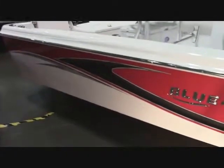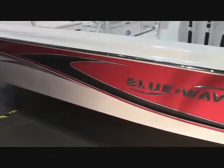Here's an example of the Blue Wave 20-foot Pier Bay, and this has the red on the top and the white on the bottom.